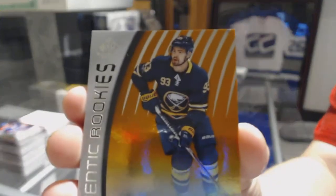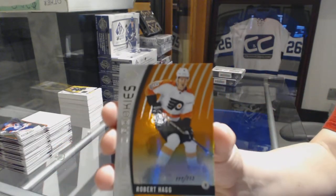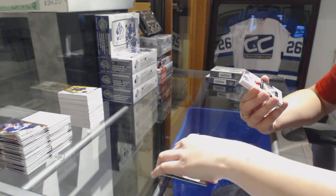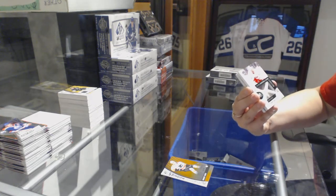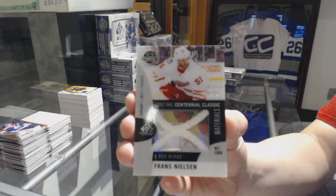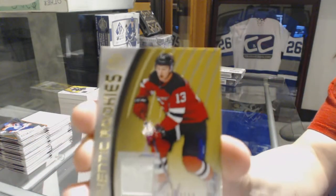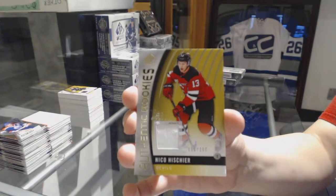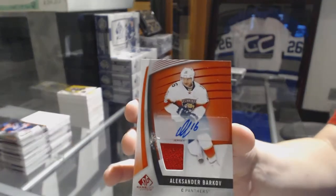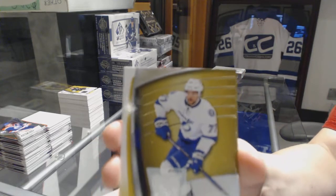We've got number to 100, Victor Antipin, orange rookie for the Buffalo Sabres. Orange rookie numbered to 113, Robert Hagg for the Philadelphia Flyers. We've got a net cord numbered to 35, Centennial Classic for the Red Wings, Frans Nielsen. Authentic rookie jersey numbered to 199 for the Devils, Nico Hischier. We've got a red jersey auto for the Florida Panthers, Alexander Barkov. And a Victor Hedman Tampa Bay Lightning jersey.